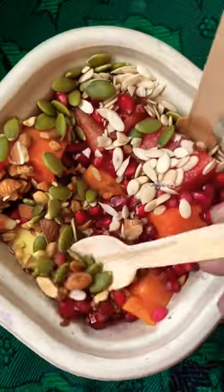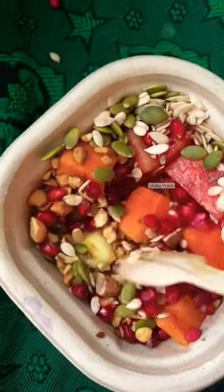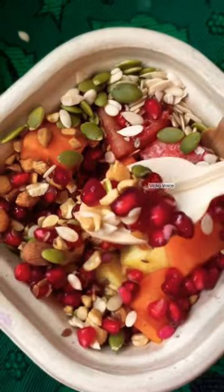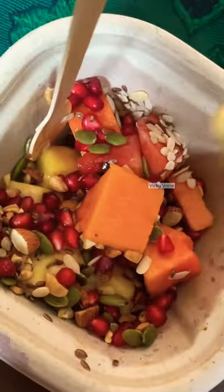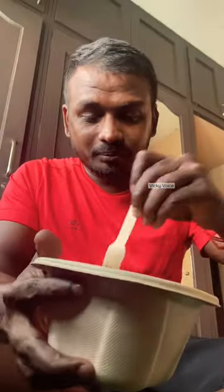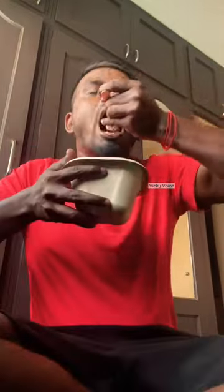Fruits, nuts, almonds, seeds. This box is full and full. It's a very healthy item. Fruits are kiwi, papaya, watermelon, pomegranate, apple, grapes, pineapple, banana. But there are a lot of fruit items. You can see that. Dates, nuts. There are lots of seeds. I don't know what the name is.